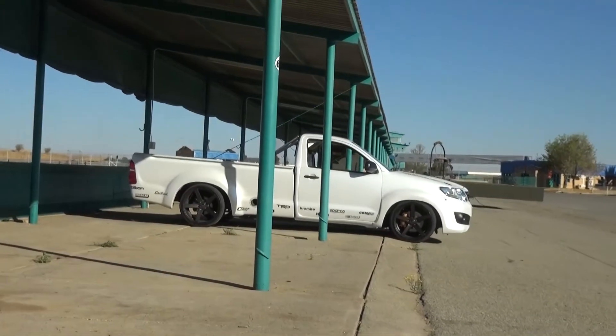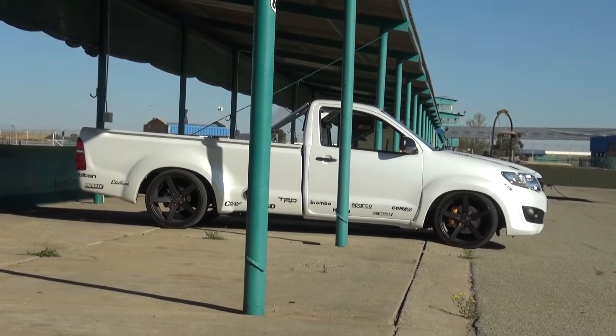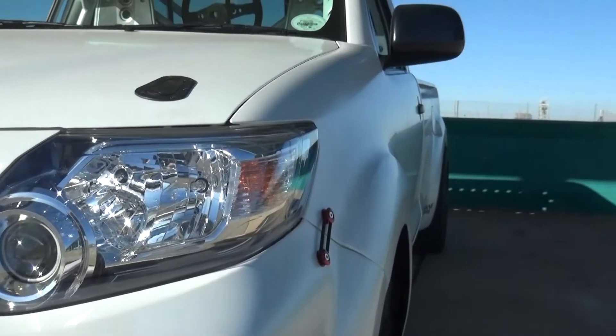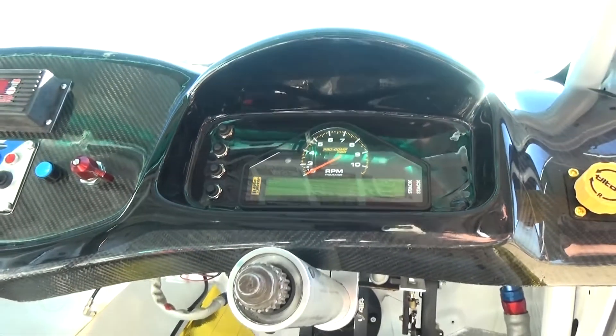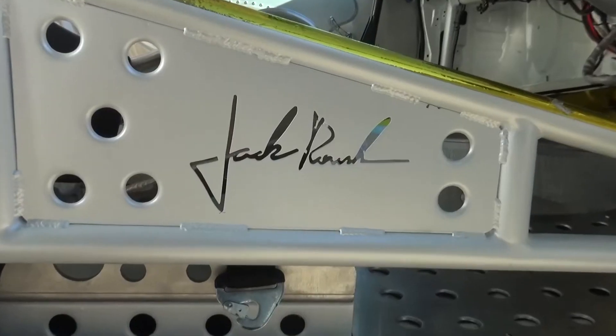Behold! We've got with me the crazy owner of this crazy bakkie with a Ford Mustang motor in it, and also the crazy builder of this crazy bakkie. I'm Bobby Brewers from Graven Motorsport, and this is Janie Miller, the owner of this truck. They helped fit a Ford Roush motor that originally came out of a Ford Mustang NASCAR.